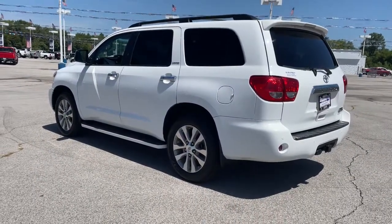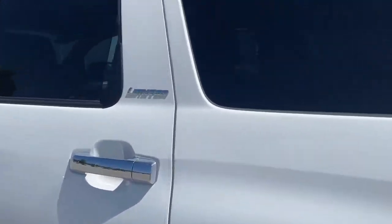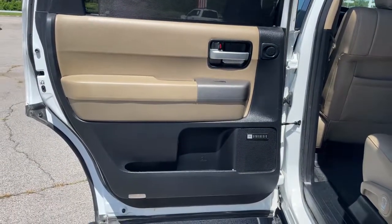Navigation system, keyless entry, sunroof/moonroof, backup camera, power liftgate, satellite radio, heated mirrors, power passenger seat, fog lamps, third row seat.